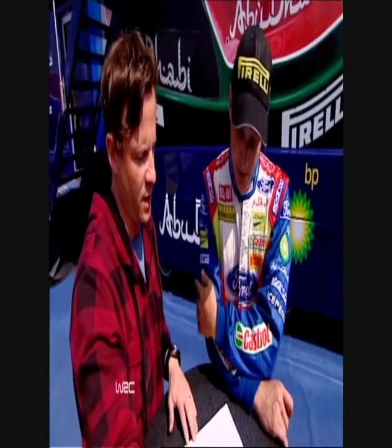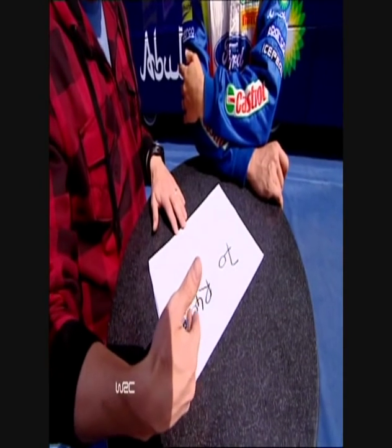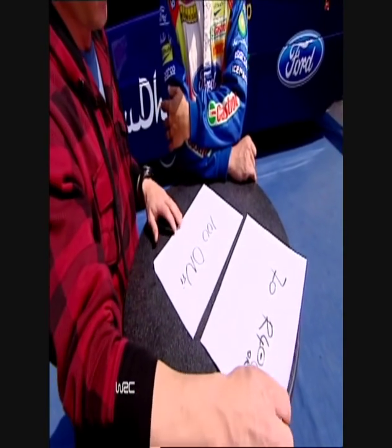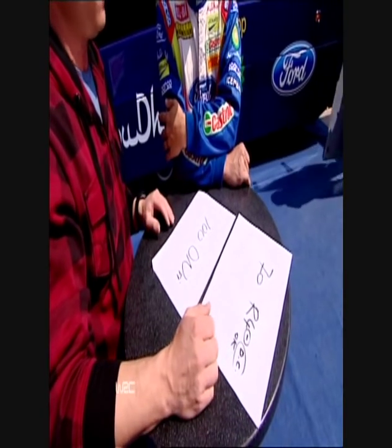Every driver has their own way of writing their notes for this precise part of the stage. This is what Ken Block has for it: 70, right four minus, don't cut, okay. Let's have a look at what you've got in your notes. Already it looks very different — tell us what this says. 100, fast, right, tight.